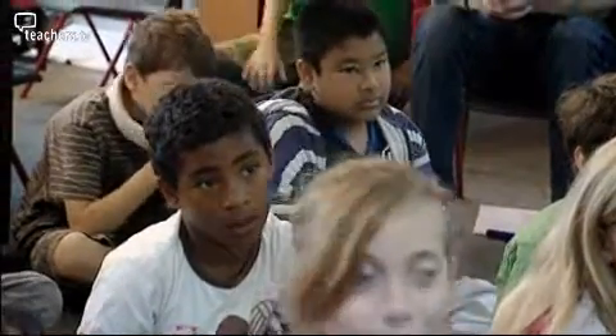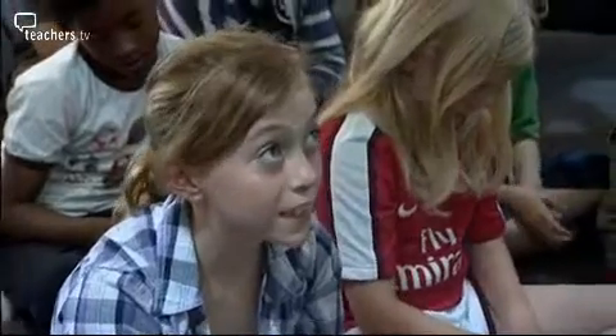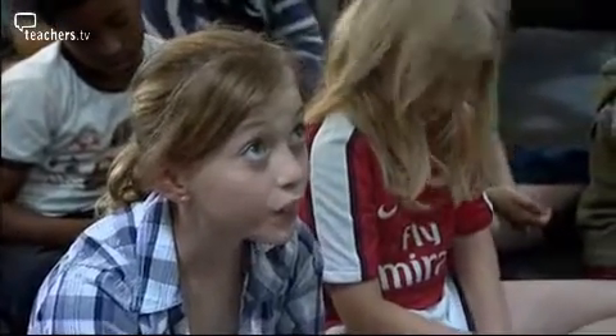What other really cheeky answer is there? 12. And why is that a cheeky number? Because 12 fits into 12. Absolutely, good girl.